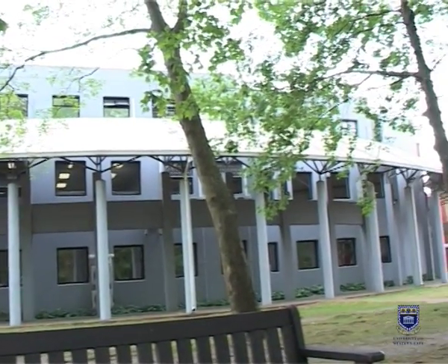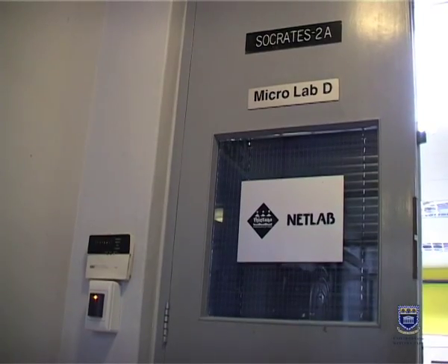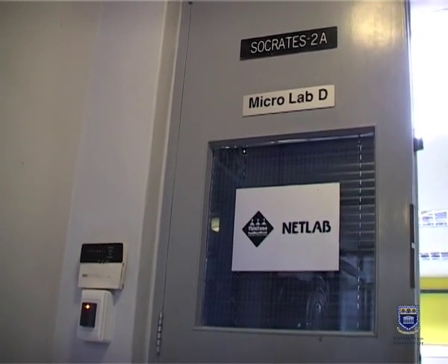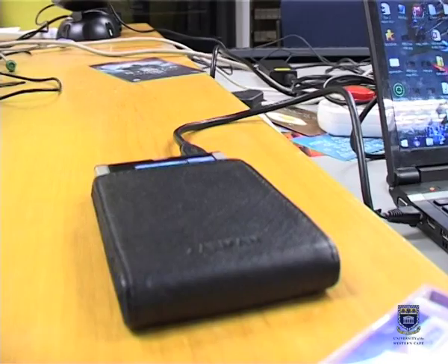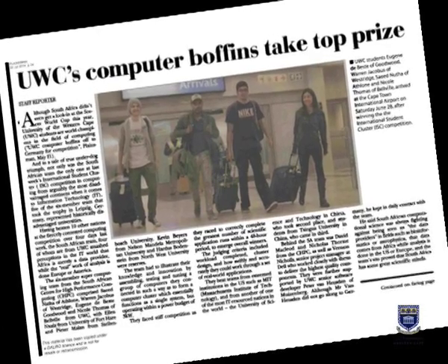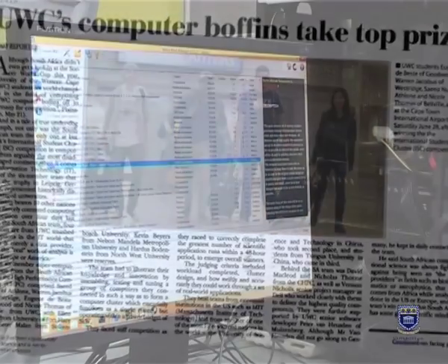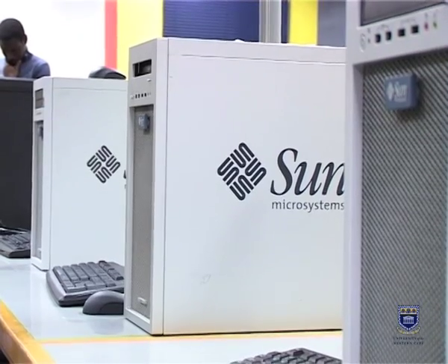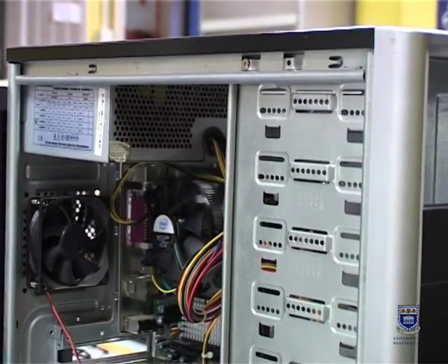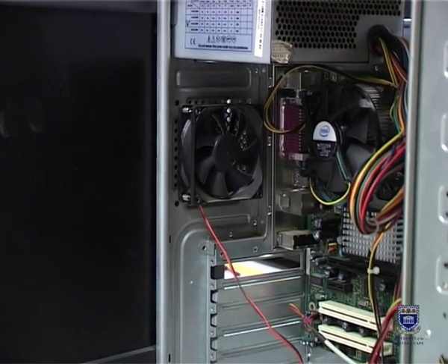This year, 2014, four of our undergraduate students were entered as the South African team, along with a student from the University of Stellenbosch and the University of Fort Hare, competing in the World Computer Cluster Competition for undergraduates. Our team won it — they won for South Africa. The competition was with major universities around the world, for instance MIT from the United States, the University of Edinburgh, and the top three Chinese universities.